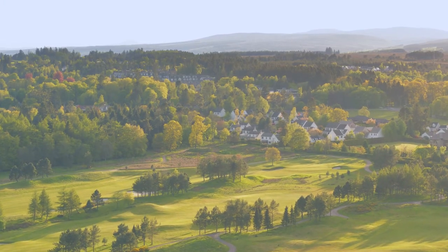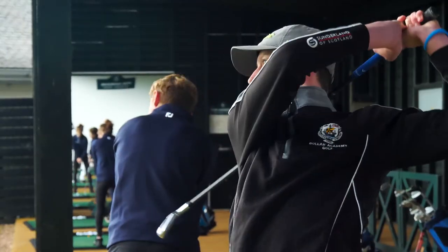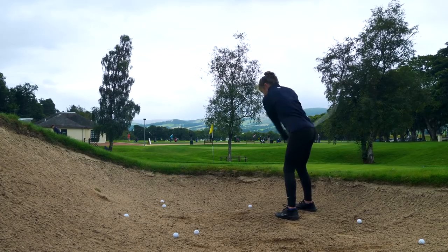We are only 20 minutes away from Gleneagles where we are really excited to be partnering on both golf and tennis programmes. Work hard, be kind and get involved is at the heart of all Dollar sport. From our extensive PE curriculum to our wide variety of clubs and activities, there truly is something here for everyone.